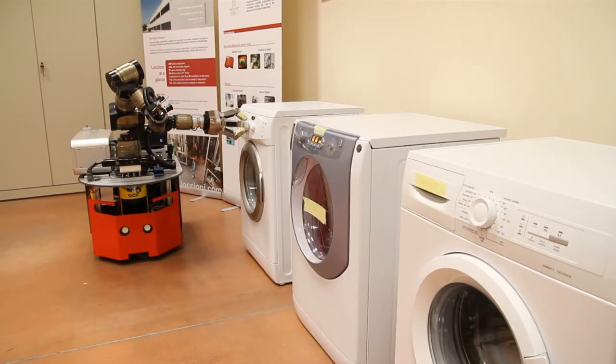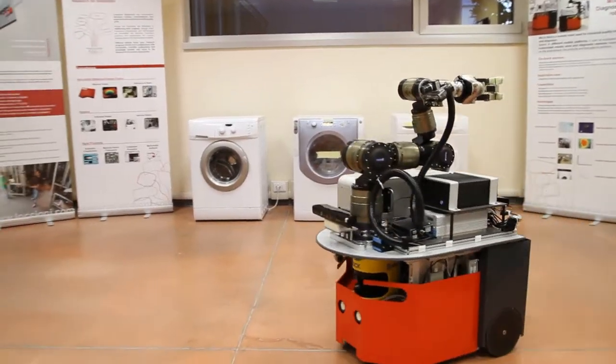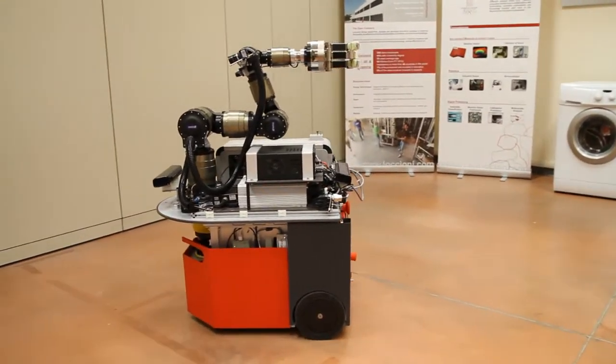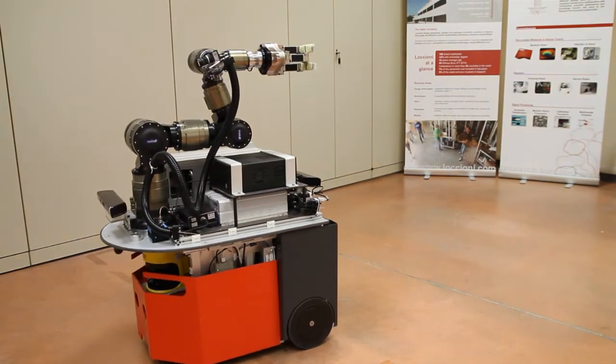A mobile robot appears to be a very good solution for these needs. Through the collaboration with National Instruments, we provide our customers a very good and reliable solution.